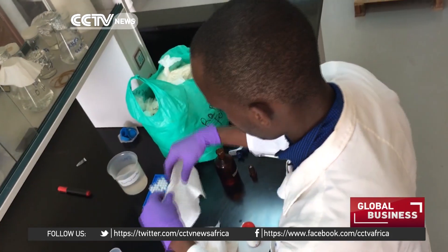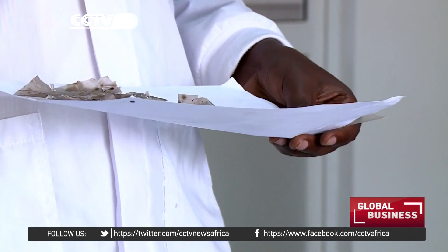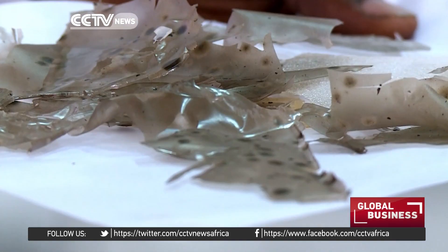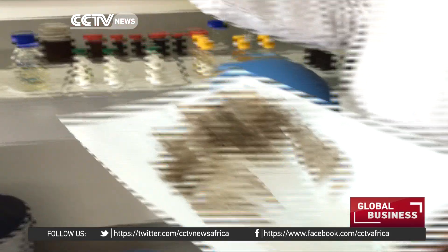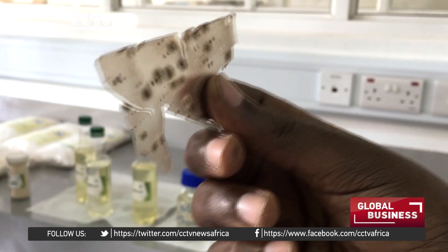Right now I'm actually characterizing starch from one of the cassava varieties that has been grown at the institute. I'm trying to find out whether it has attributes that can make very good bioplastic. And if this final product is disposed back into the garden, they say it can rot into the much-needed manure for crops in less than a month.